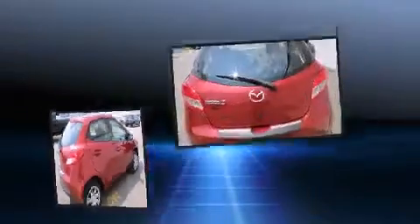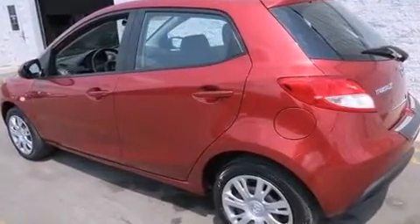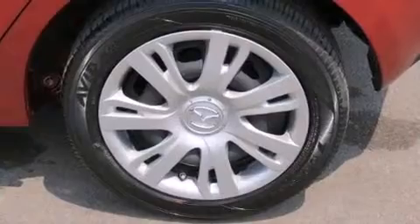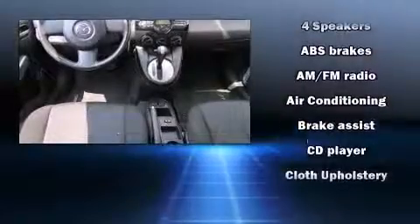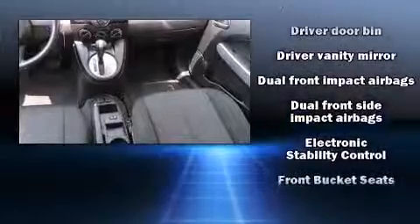Comfort and style features include a rear window wiper, air conditioning, and one-touch window functionality. Storage solutions are integrated throughout the interior, demonstrating thoughtful attention to detail. Enjoy your favorite music via the stereo system, which includes a CD player with MP3 capability and four well-positioned speakers.